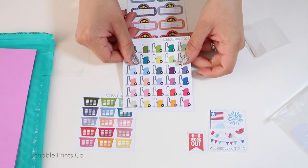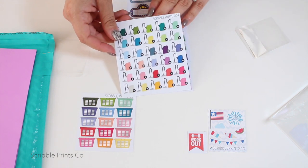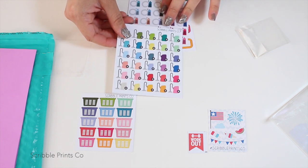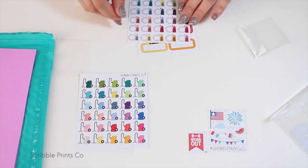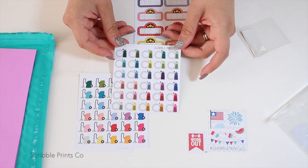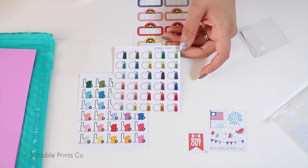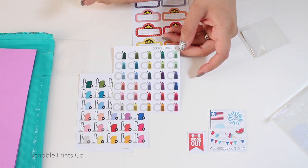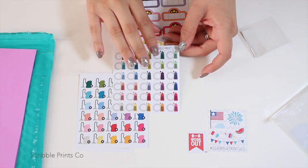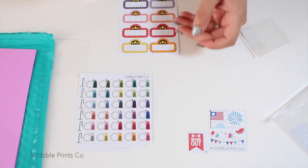Look at how cute these little vacuum cleaner stickers are! I have hardwood floors but upstairs I have carpet, so I really need to make a point to vacuum upstairs to get all the dust out of the carpet. And then I also got kitchen cleaning stickers for the days I want to do a deep clean — like counters, the refrigerator, the stove with Easy Off spray.